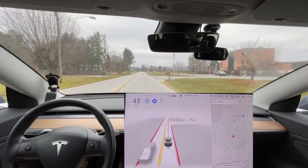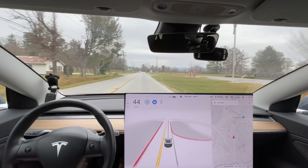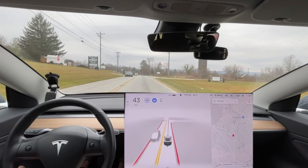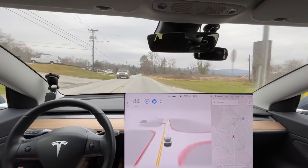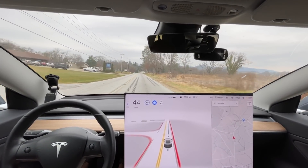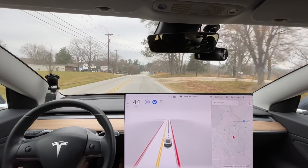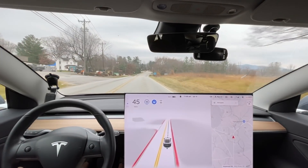It braked quite badly there for no reason, then braked again for all this traffic. Phantom braking is not better with this update clearly. There are no shadows - it's just braking because of traffic. There are no shadows on the road. This is the perfect weather to prove that.